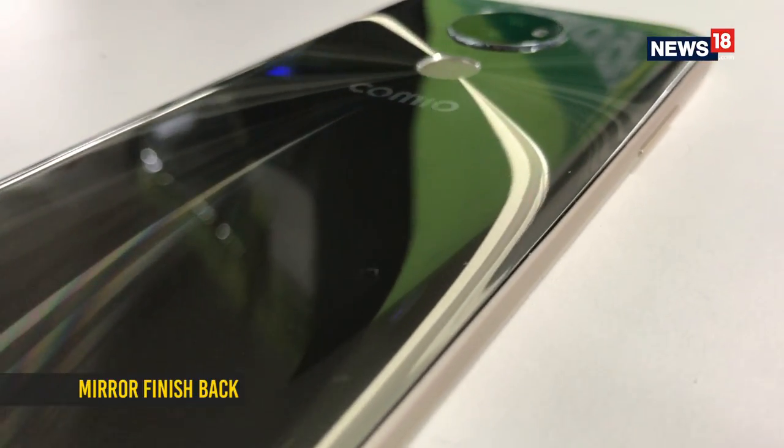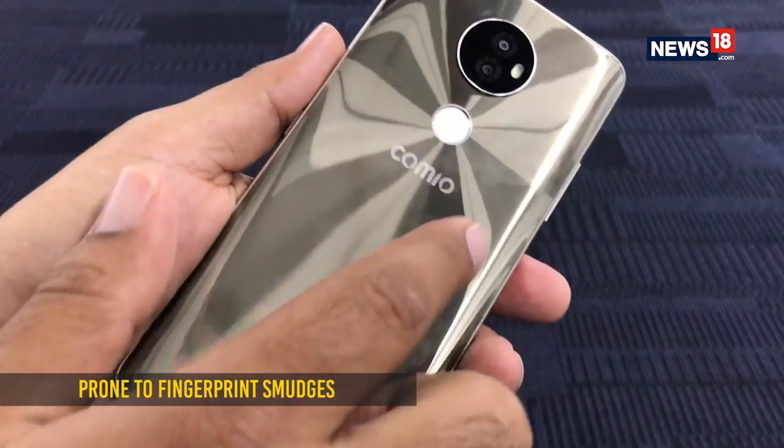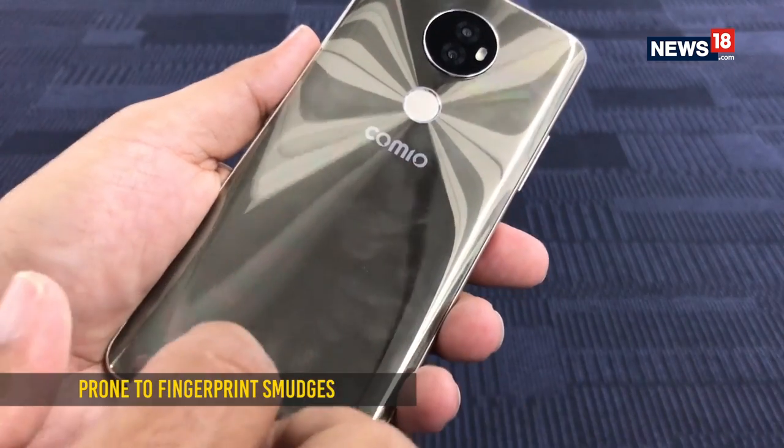As soon as you unwrap the Comeo X1 Note, the striking colored back is the first thing you would notice. Comeo has used a significantly shiny back on the X1 Note, in contrast to the plain white components at the front. This might or might not be a good addition to the design depending upon your taste, whether you like this much bling or not. As can be judged, the back also attracts an equally high amount of fingerprint smudges.